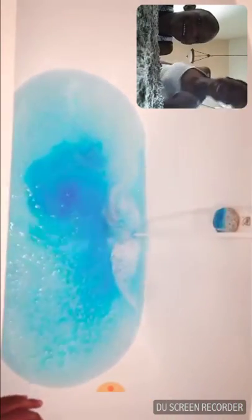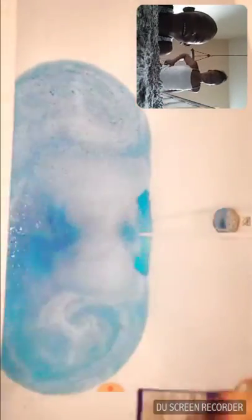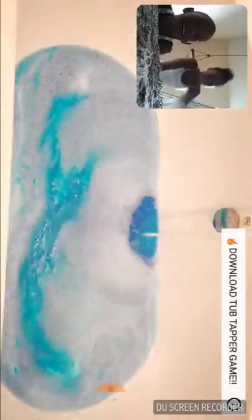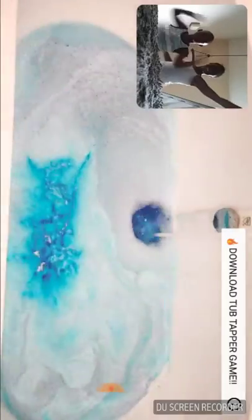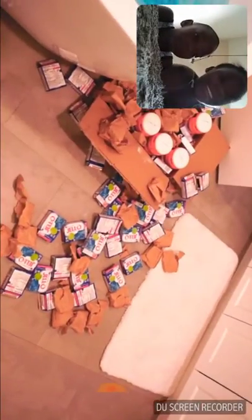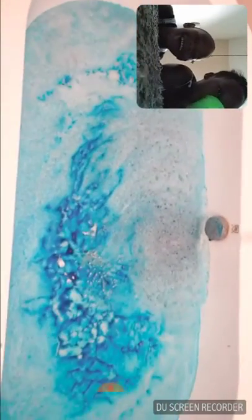Now just sit back, relax, and enjoy this fast-forwarding. Once you've used all the Jell-O packets, it should look exactly like this. Now let's wait 10 hours for it to cool down.